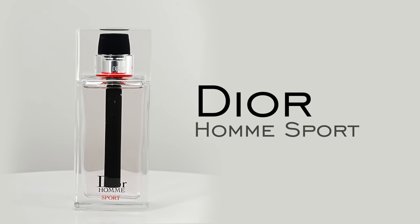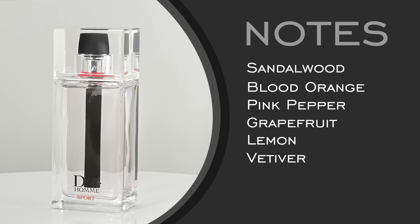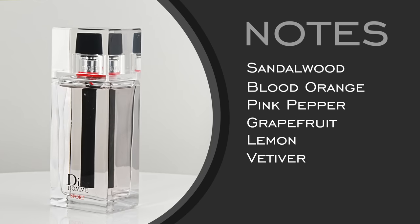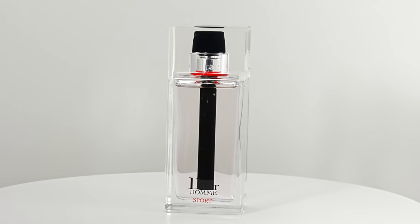For summer, we have Dior Homme Sport. As you'd expect from the sport genre — very versatile, light wearing, for summertime and hot weather. This is the 2017 version bottle, and it smells great. You have pink pepper, which is one of the more defining characteristics, combined with blood orange, grapefruit, and lemon — a lot of citrus that creates this fizzy, effervescent feel. As it dries down, some sandalwood and vetiver. That pepper note gives it that fizzy effect that works great for summertime — probably leans slightly youthful but really versatile and a massive crowd pleaser.